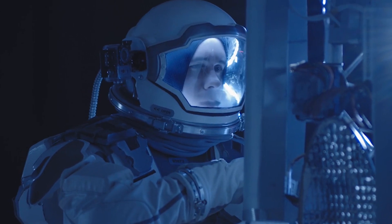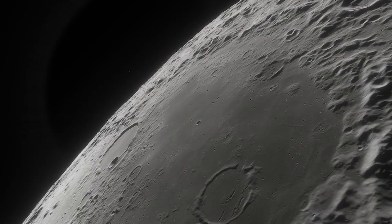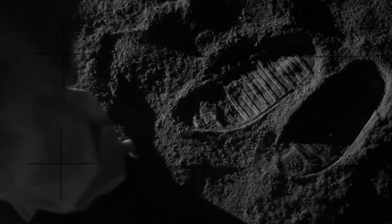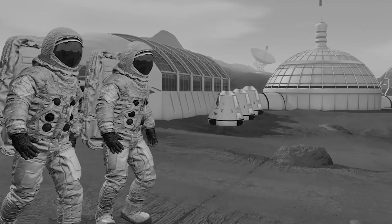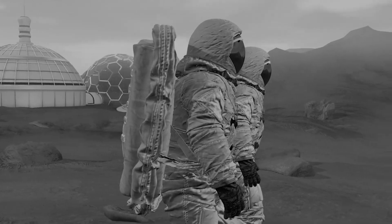Rolls-Royce is leading the way in the race to harness the power of nuclear energy for space exploration. But why is this so important, and what does it mean for the future of space travel? The Moon has been a major focus of space exploration for decades — it's close to Earth, relatively accessible, and filled with valuable resources that could be used to fuel future missions to other planets and beyond.